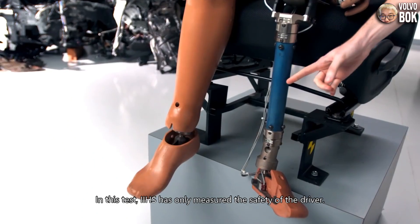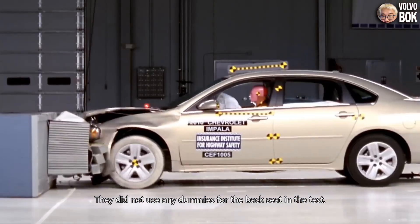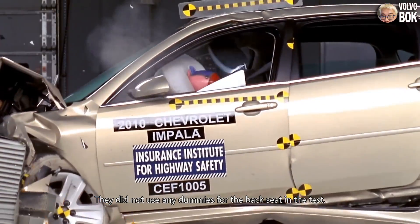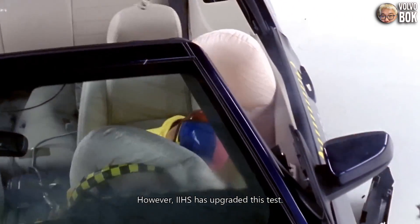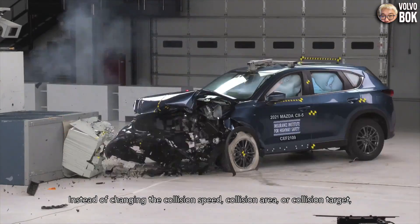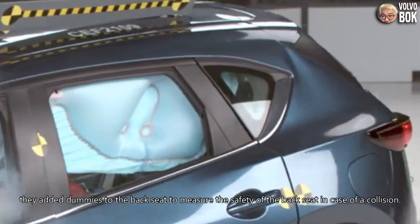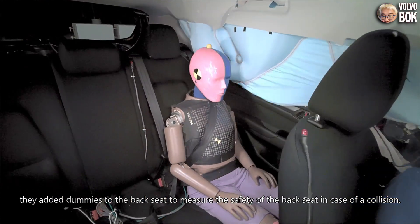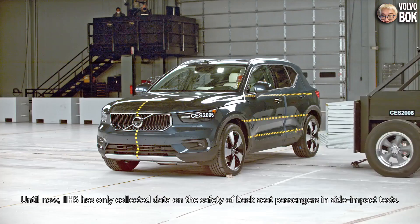In this test, IIHS has only measured the safety of the driver — they did not use any dummies for the back seat. However, IIHS has upgraded this test. Instead of changing the collision speed, collision area, or collision target, they added dummies to the back seat to measure the safety of back seat passengers in case of a collision.